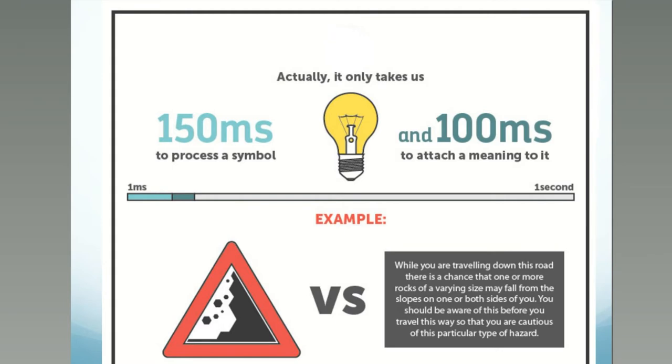Instead of reading something like 'while you are traveling down this road there is a chance that one or more rocks of varying sizes' and so on. This is a pretty practical example of what we mean by using symbols to tell a story.